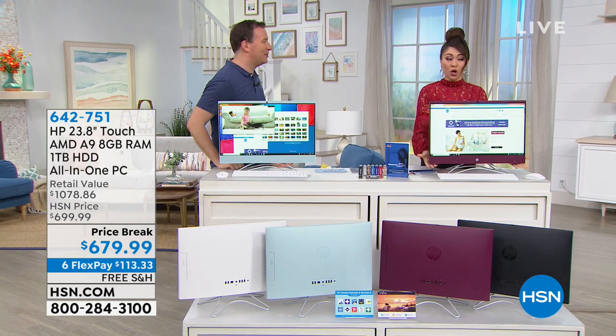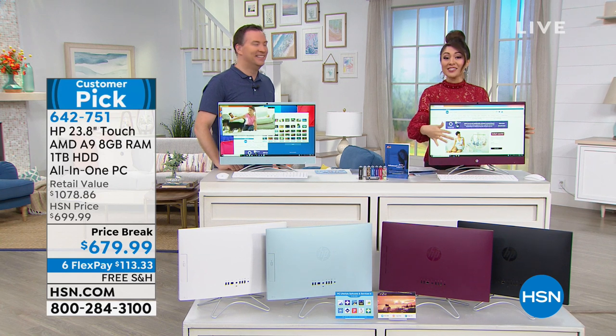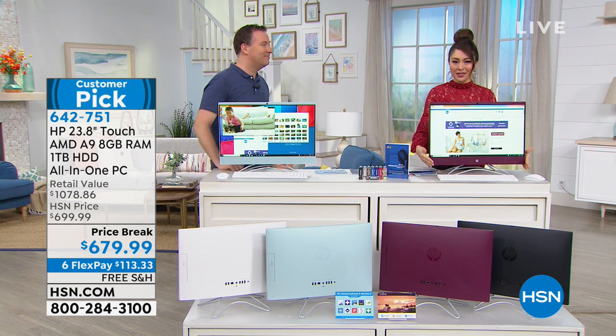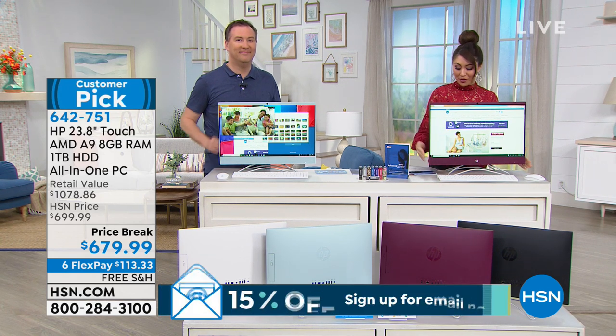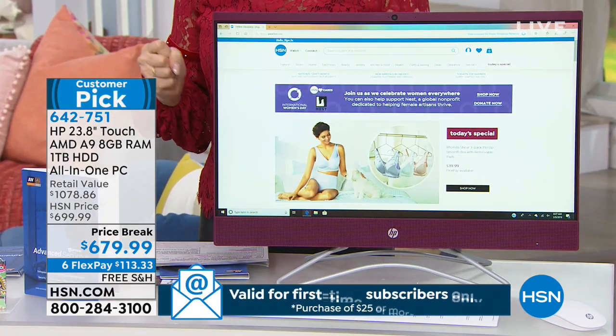At HSN from HP. It's almost two feet of screen. Look at this screen — by the way, it's a touchscreen. It's got a soundbar down here. It's got a wireless keyboard. It's got so much going on. It's powerful.